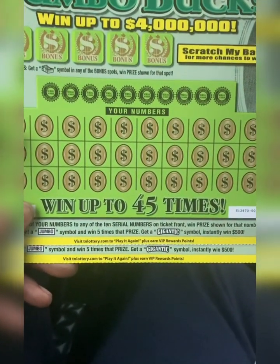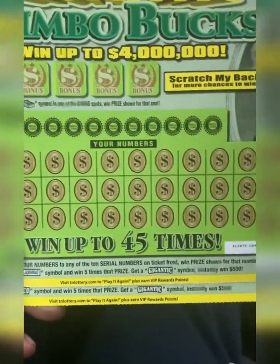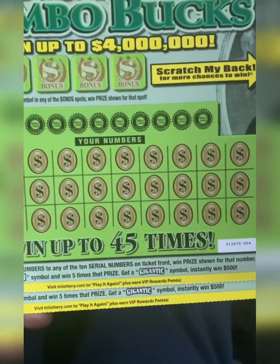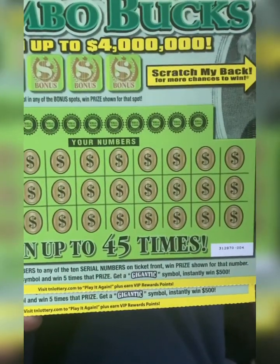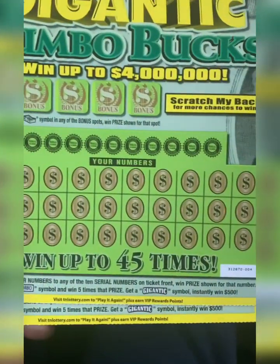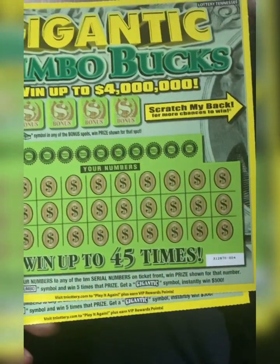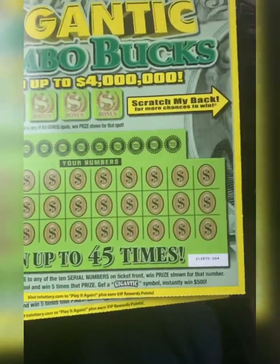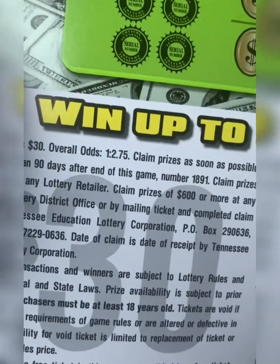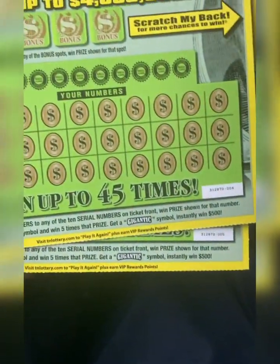Top prize is four million dollars — three of them out there — then it drops down to a hundred thousand dollar prize, then down to fifty. There are three four-million-dollar prizes still left out there and two of those hundred-thousand-dollar prizes. $60 or better would be great. Odds on this big boy is 1-in-2.75, even better than the Royales and even better than the 300X.